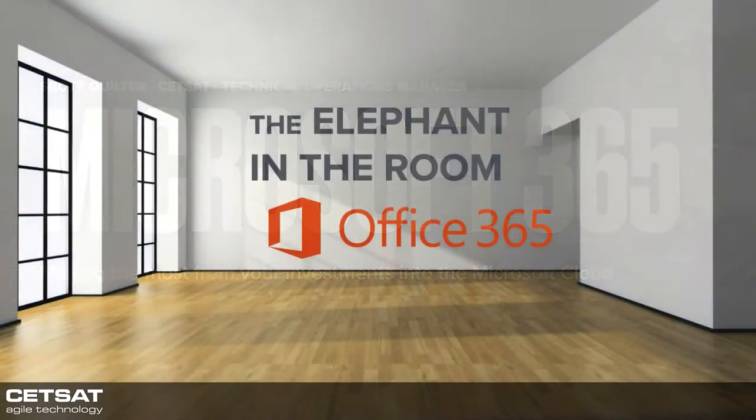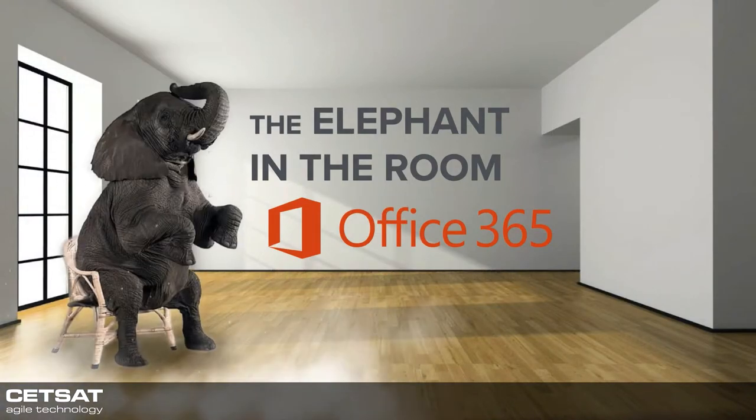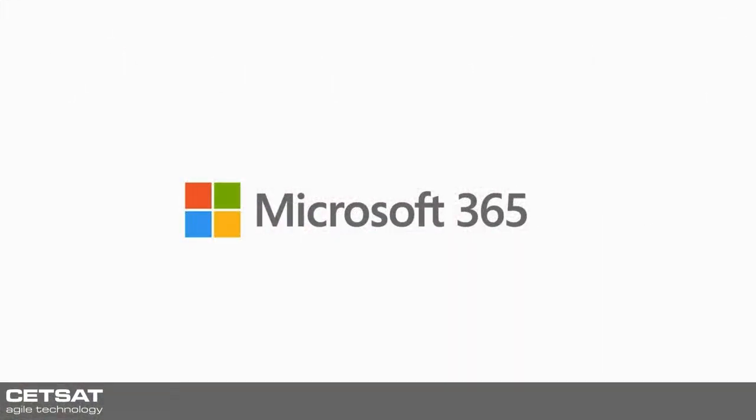So we're going to start with the elephant in the room. You'll notice I called it Microsoft 365 and not Office 365. It used to be called Office 365 when it was just Office. Microsoft very recently renamed their product to Microsoft 365 because it does a whole lot more than just Office.